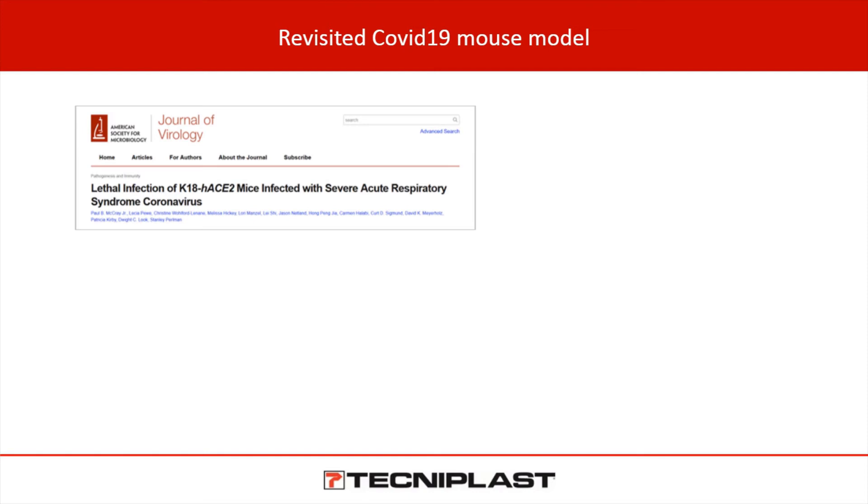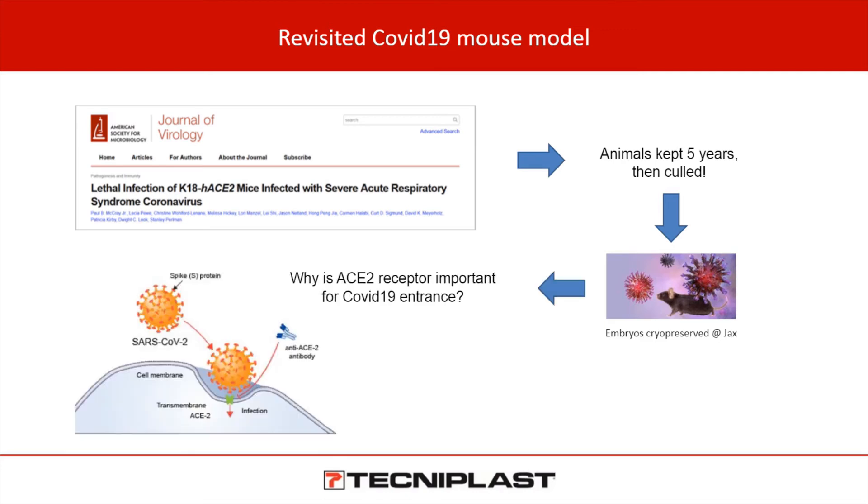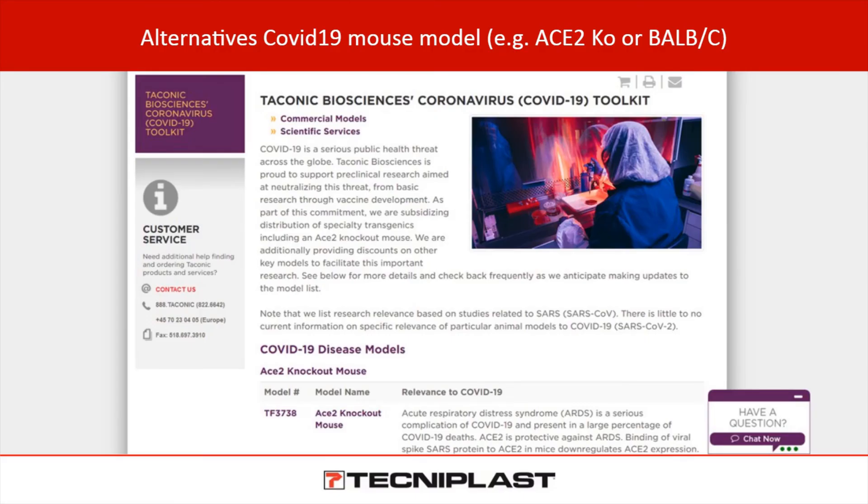The K18-hACE2 mice: K18 is the promoter of the human angiotensin-converting enzyme receptor used by the coronavirus to enter the cell, and K18 is the promoter expressed by epithelial cells in the lung. This animal model was produced and had been around for five years before being recalled. At Jackson Labs, they will be making it available soon. A publication from China showed that such a mouse model was already produced and sent to Nature — those mouse models show symptoms similar to humans: fatigue, loss of body weight, eventual death, with the virus only found in the lungs. Other models include SE2 knockout and BALB/C, as demonstrated in a Taconic webinar listing many other usable models.